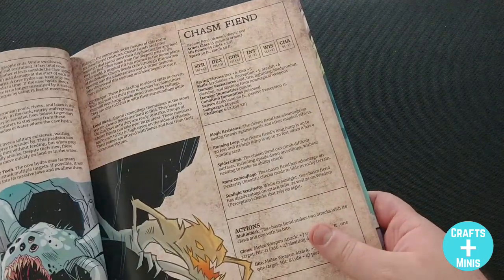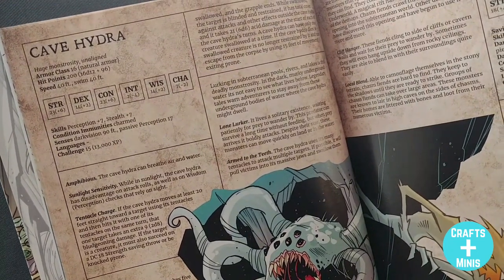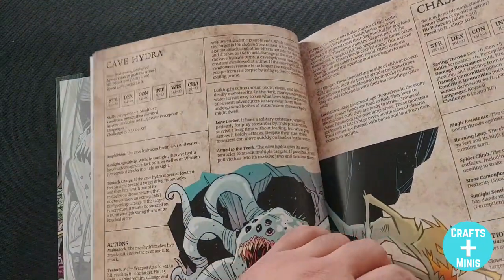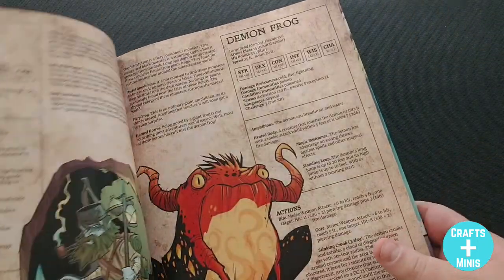Like any good D&D monster worth fighting, you either want to stop that or you want it summoned so you can get the XP. Another cool thing in here is you're going to get twists on other monsters that you'd now find in the underworld, and they do all the hard lifting to make the twist happen — like the cave hydra. You wouldn't expect a hydra in the underworld, but now you've got one, and it works.